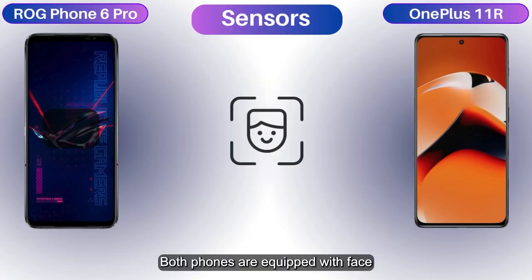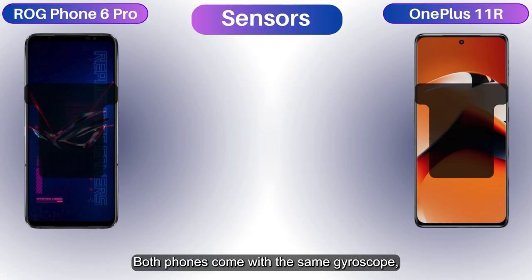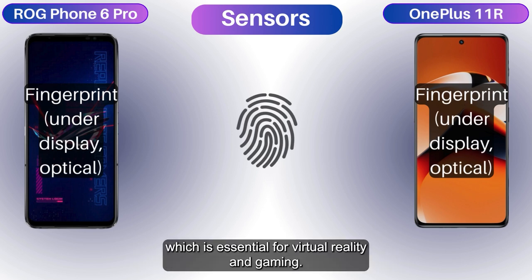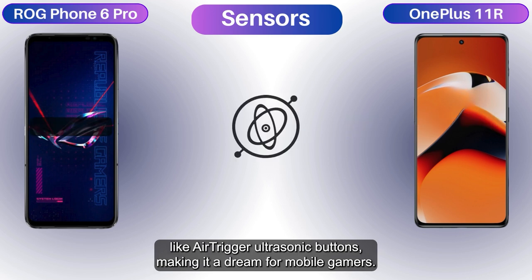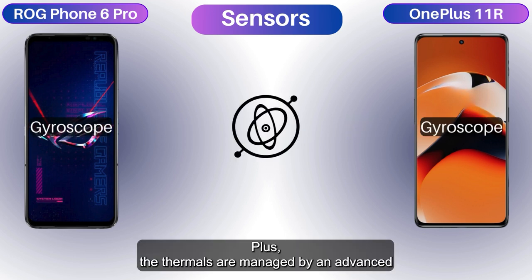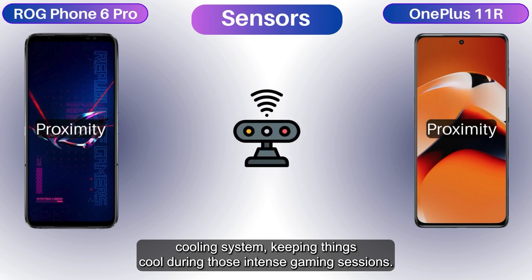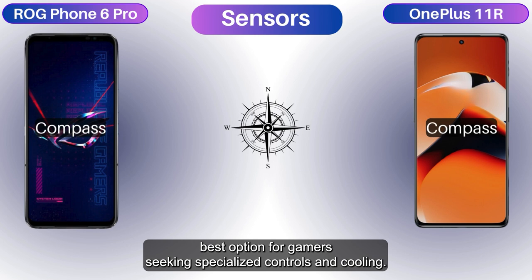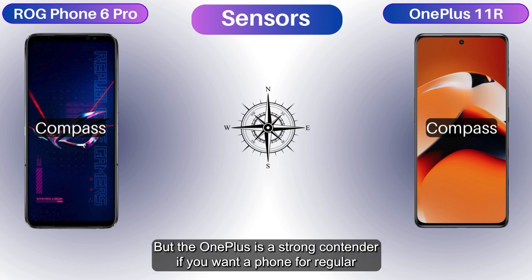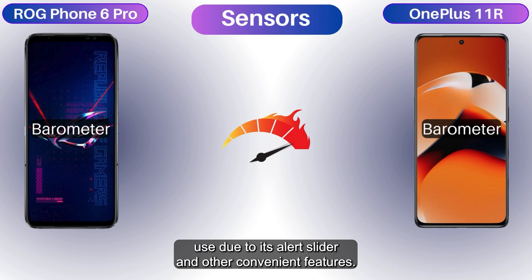Both phones are equipped with Face Unlock technology and an under-display optical fingerprint sensor, and both include a gyroscope essential for virtual reality and gaming. The Asus is decked out with additional gaming-centric sensors like air-trigger ultrasonic buttons, making it a dream for mobile gamers. The thermals are managed by an advanced cooling system, keeping things cool during intense gaming sessions. The Asus may be the best option for gamers, but the OnePlus is a strong contender for regular use due to its alert slider and other convenient features.